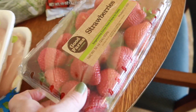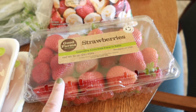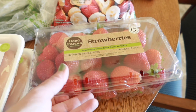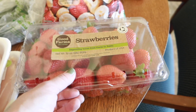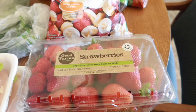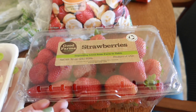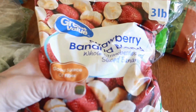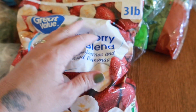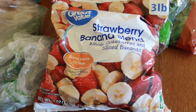I got some strawberries. I've been noticing if I get more than this they just end up not being eaten and going bad, so I want to just buy a little at a time. I'm in that area quite a bit every day so I can get more if I need to. I also got a bag of frozen strawberries and bananas because we're going to be making some smoothies with that.